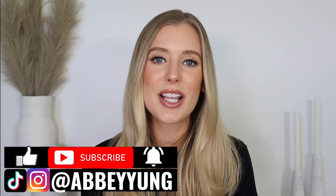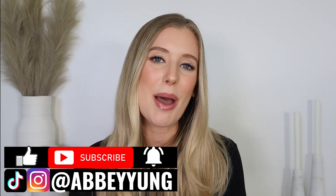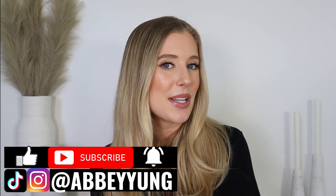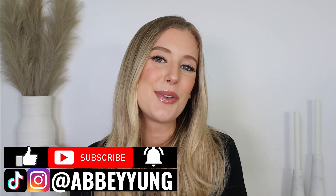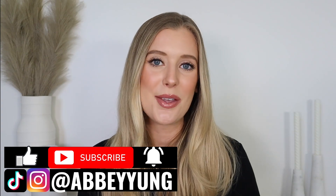We will jump into that in a second, but before we do, please don't forget to give this video a thumbs up, subscribe to my channel if you haven't already, click on that notification bell, and drop a comment below letting me know something that you are excited to do this summer. Thank you so much for doing all of those things — it really helps to support me with the YouTube algorithm.